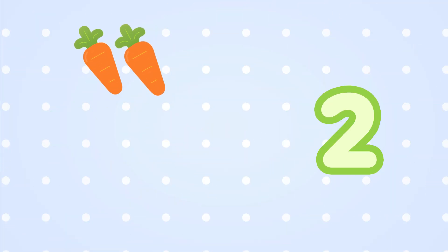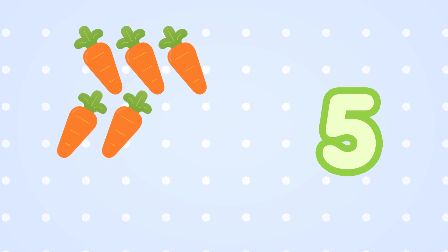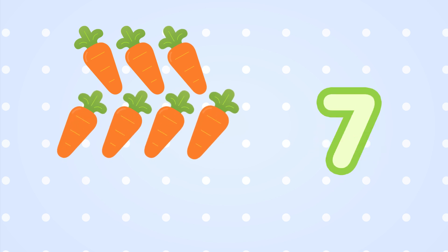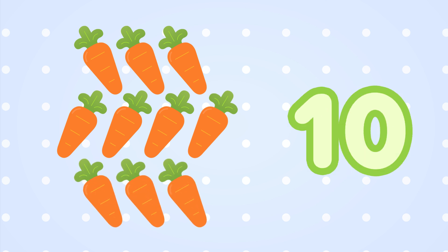One, two, three, four, five, six, seven, eight, nine, ten carrots.